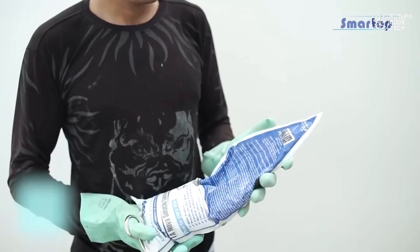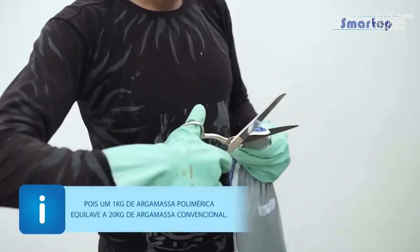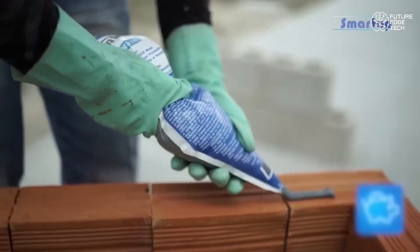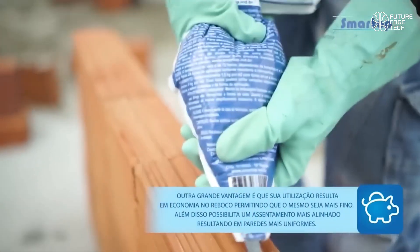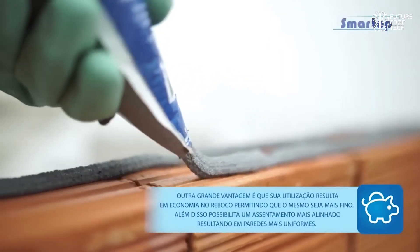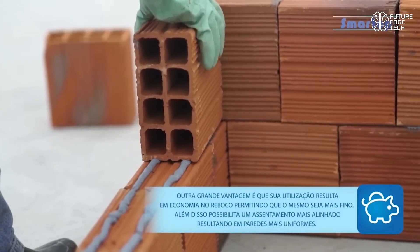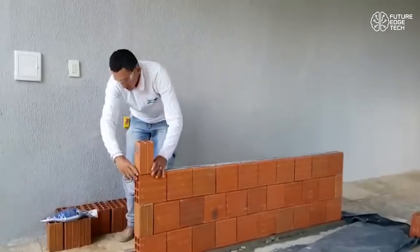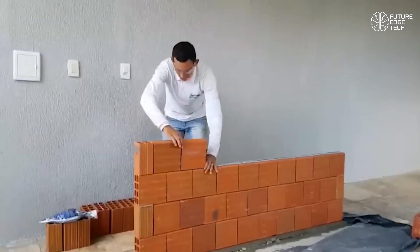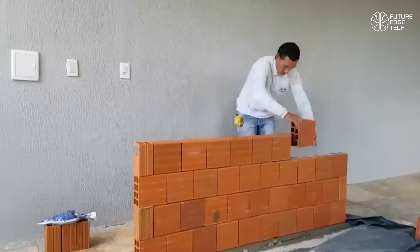Application is simple — no special tools, no mixing, and no extra layers. It adheres smoothly to a variety of substrates including brick, block, concrete, and insulation panels. Once cured, it forms a tough, breathable layer that resists cracking, mold, and water ingress. But SmartTop isn't just functional — it's also aesthetically flexible, available in multiple textures and finishes to meet modern architectural styles.